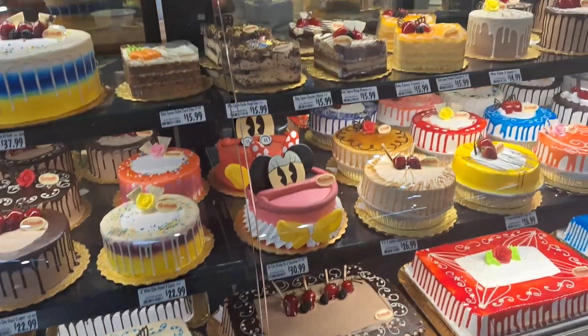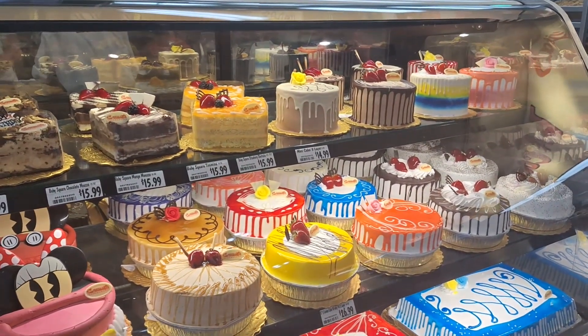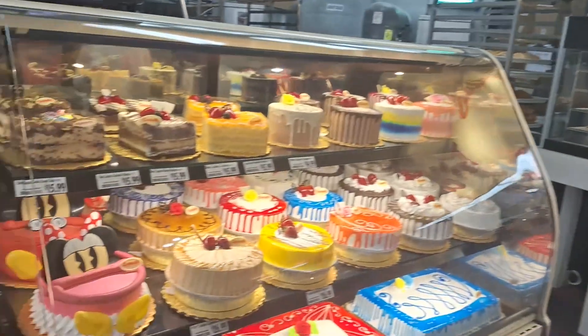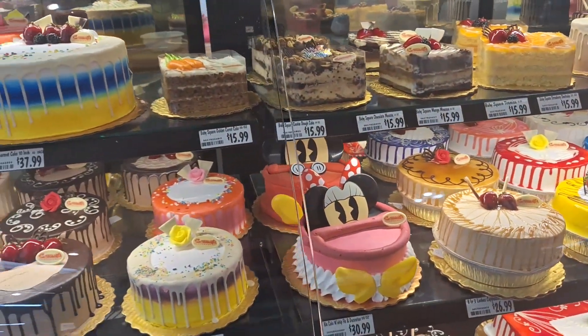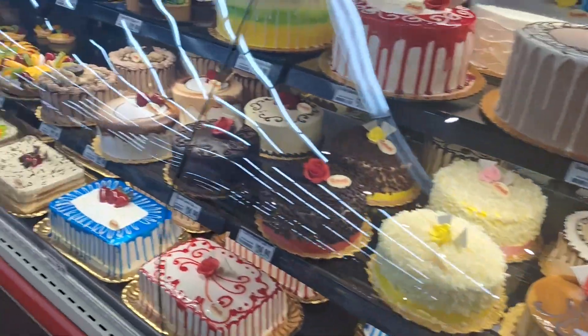Look at some of these cakes here — these are absolutely amazing. Oh my gosh. Can we take one home? We can't because they are rather expensive — that's $56. But for you to get a cake looking like that, that's amazing.